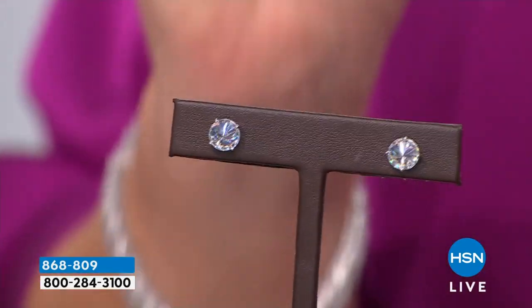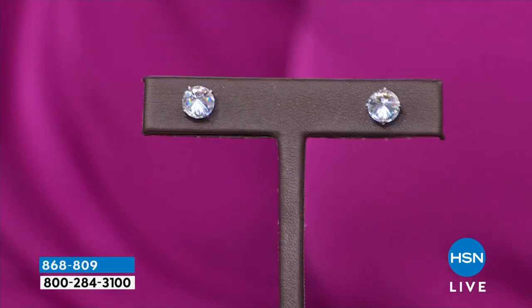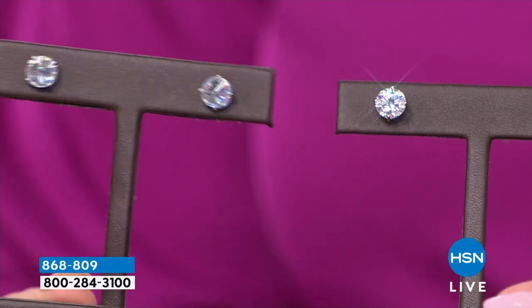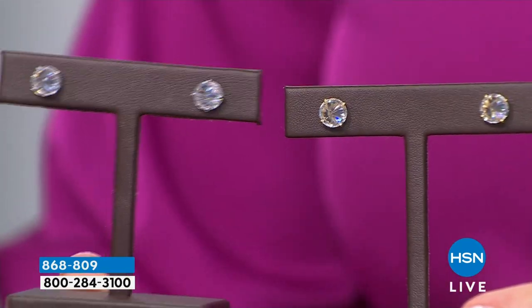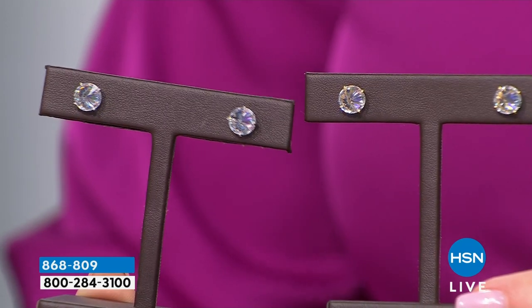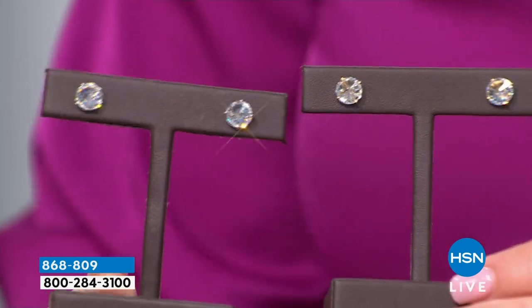They call it reverse set diamonds. We have it in white, we have it in yellow. There was one jeweler selling a one-carat total weight — half-carat each — for $2,000. And they were gray diamonds, true story, selling online right now with this inverted design. So these are two carats in each ear — you're getting two-carat diamond equivalent studs in each ear.